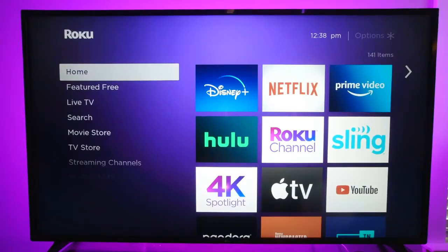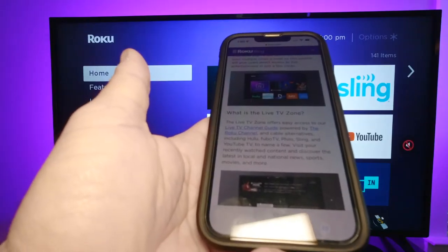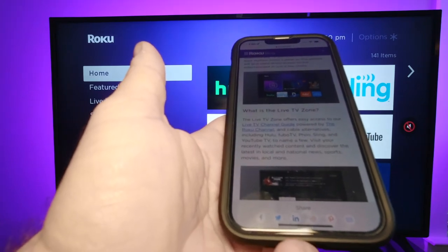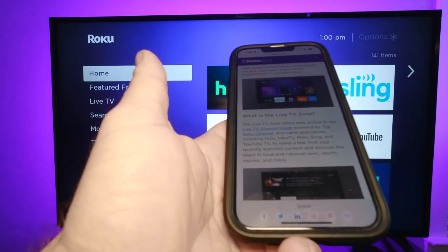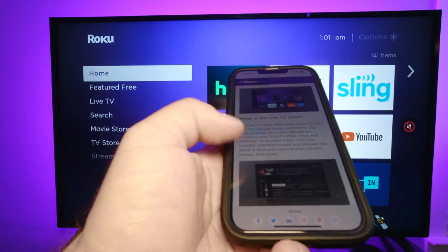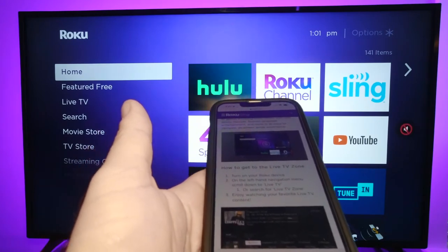The first feature we're going to get into is the live TV zone. To get there, just scroll down a little bit and go to live TV. This is the live TV zone — right up top. Roku says on their blog the live TV zone offers easy access to your live TV channel guide, powered by Roku channel and cable alternatives including Hulu, Fubo TV, Philo, Sling, and YouTube TV. You can visit recently watched content and discover the latest in local and national news, sports, movies, and more. Turn on your Roku device, scroll down to live TV, and enjoy watching your favorite live content.